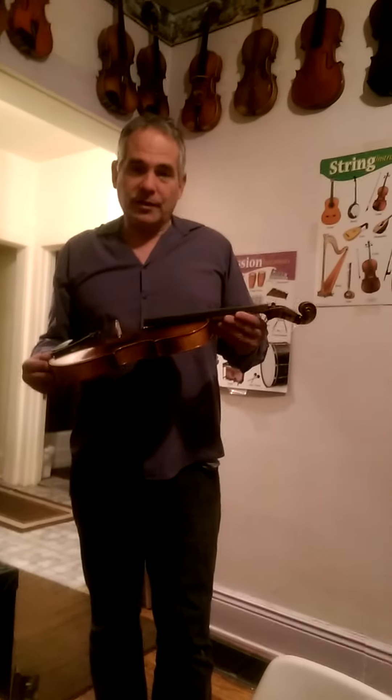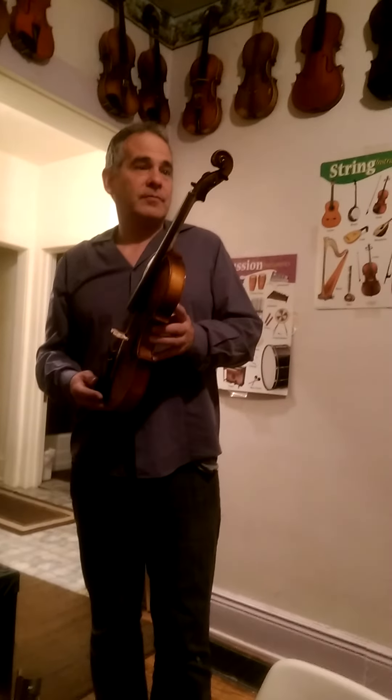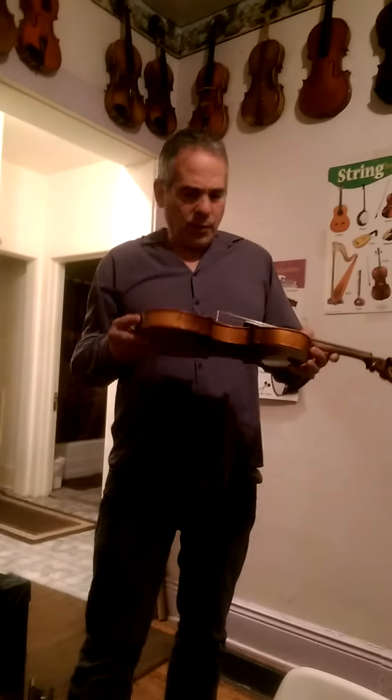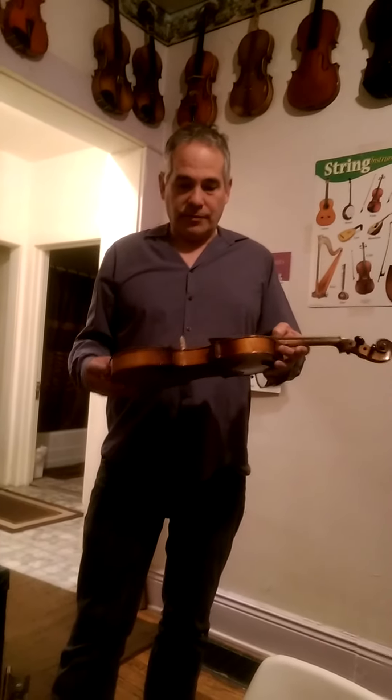We've got here a late 1930s Czech-made full-size violin. It's a very nicely made Czechoslovakian instrument. Pretty well-preserved. No cracks to the body. It's got a nice strong sound, too.